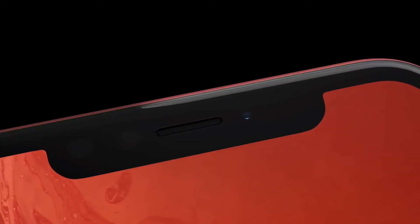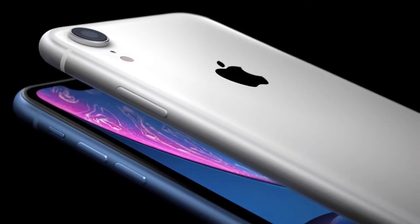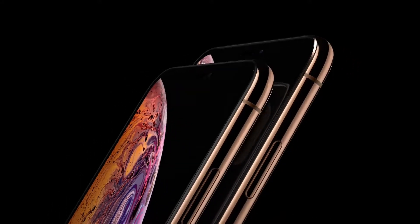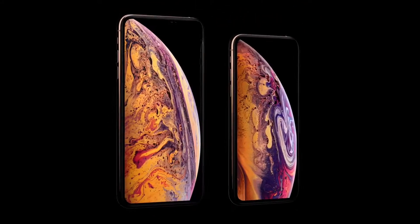Apple is shrinking the notch size in all models. Talking about the screen, we will have a 5.4-inch iPhone 12 and a 6.1-inch iPhone 12, and the Pro models will have a 6.1-inch version and a 6.7-inch one.